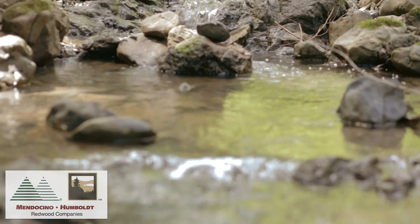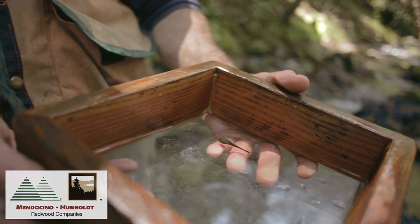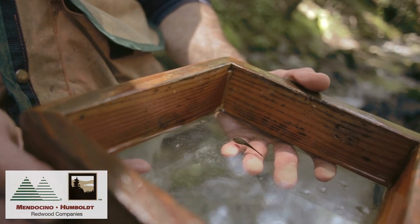Because they need fast flowing water, they are a good indicator of good, healthy, clean streams. Managing the forest to protect these streams is one of our major priorities.